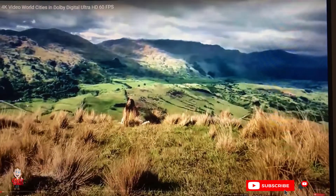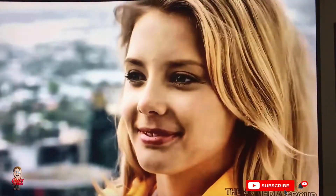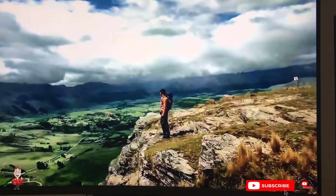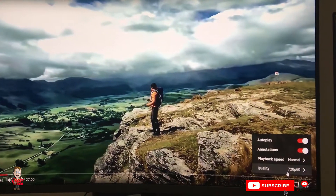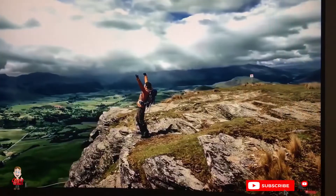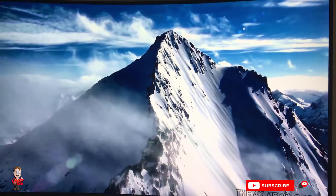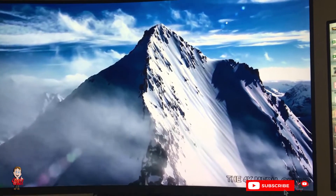576 megapixels — think about it. At first glance it would seem that we could see way more than 4K or 8K has to offer. But it is not that simple. For instance, we see at 576 megapixel definition when our eyes are moving, but a single glance would be about 5 to 15 megapixels. You see the difference there.